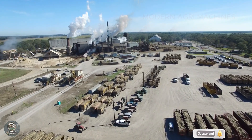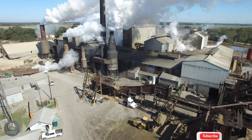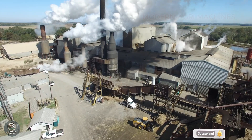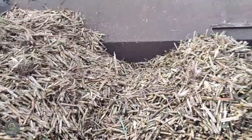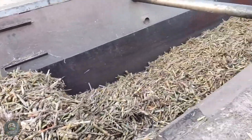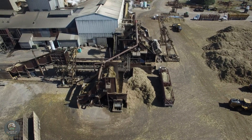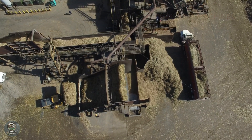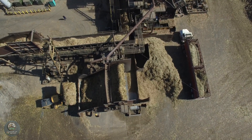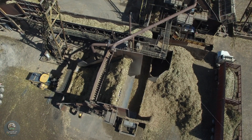Once harvested, sugarcane is quickly transported from the farm to the processing factory using high-tech machines designed for large-scale agricultural logistics. Specialized trucks and trailers ensure the cane is delivered efficiently to the sugar mill while preserving its freshness. This is an essential step in the sugar-making process, emphasizing the synergy between modern agriculture technology and efficient logistics.